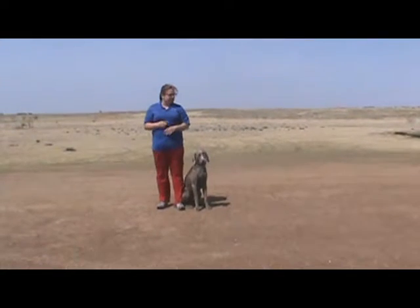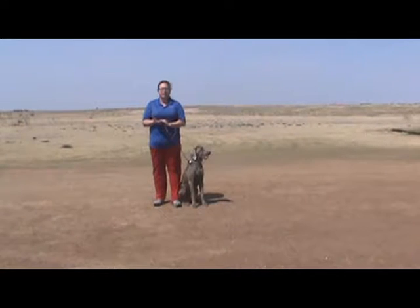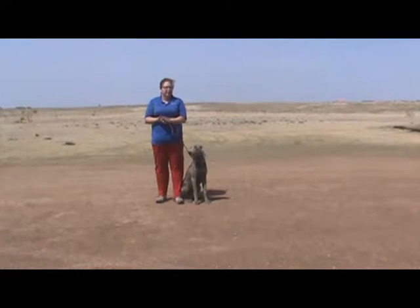We have Boone out. He's here for his two weeks of training. He has just completed week one. So I'm going to put a little bit on tape for you and kind of show you what we've worked on so far with him.